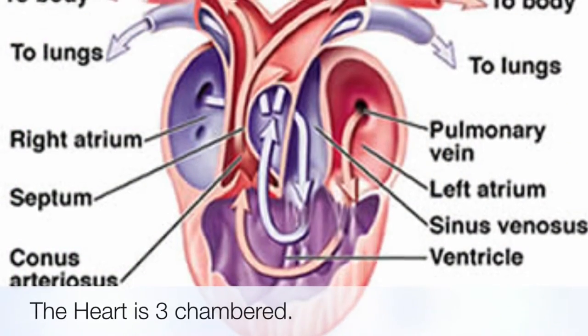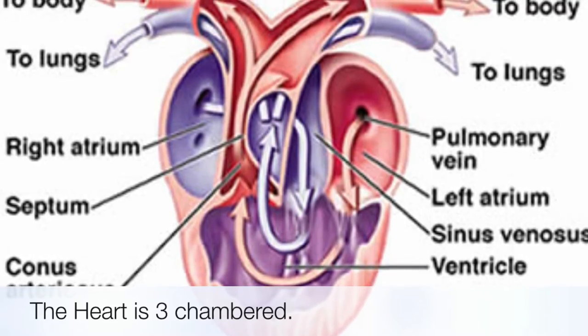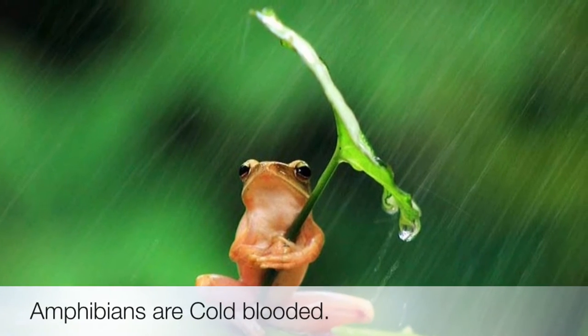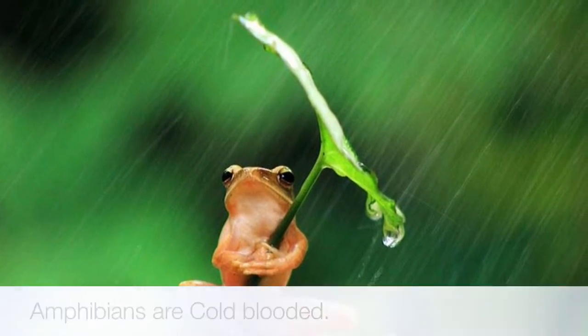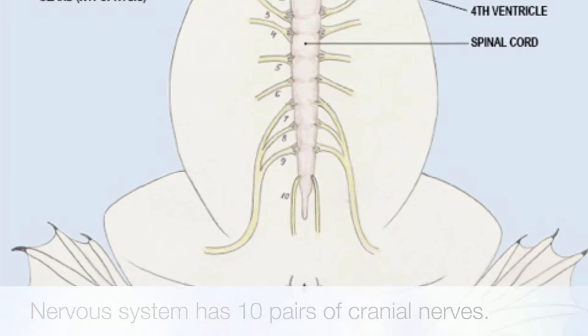Heart is three-chambered, with two auricles and one ventricle that receives both oxygenated and deoxygenated blood. Amphibians are cold-blooded. The nervous system consists of 10 pairs of cranial nerves.